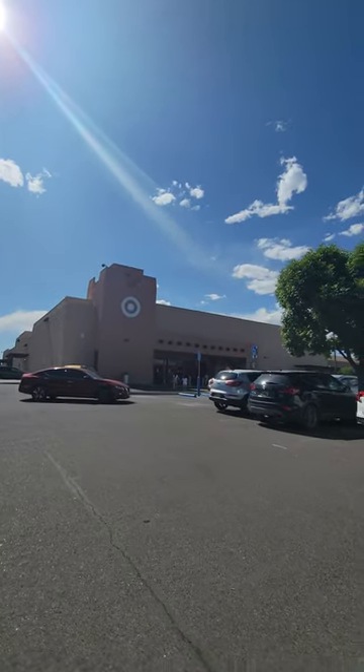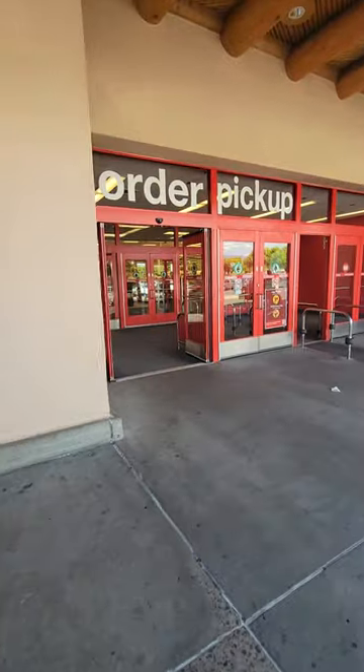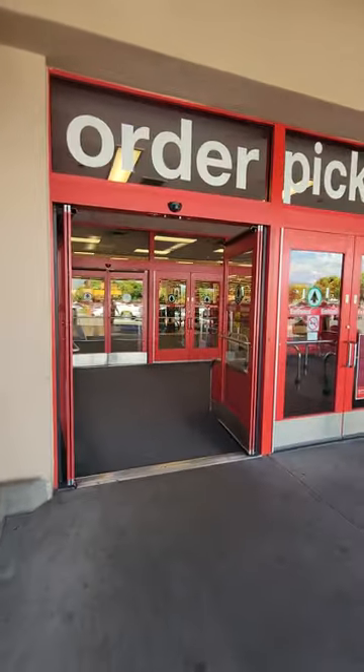Okay you guys, we are at Target. Let's see what we can find today.